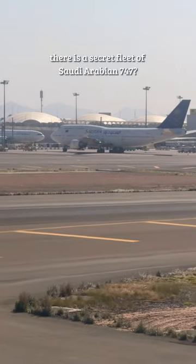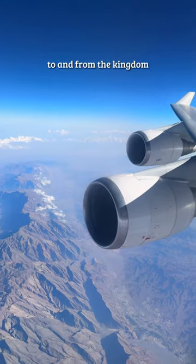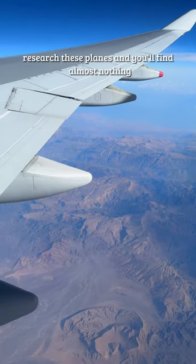Did you know there is a secret fleet of Saudi Arabian 747s? These are used to shuttle religious worshippers to and from the kingdom, and there are no interior photos of them online. Research these planes and you'll find almost nothing.